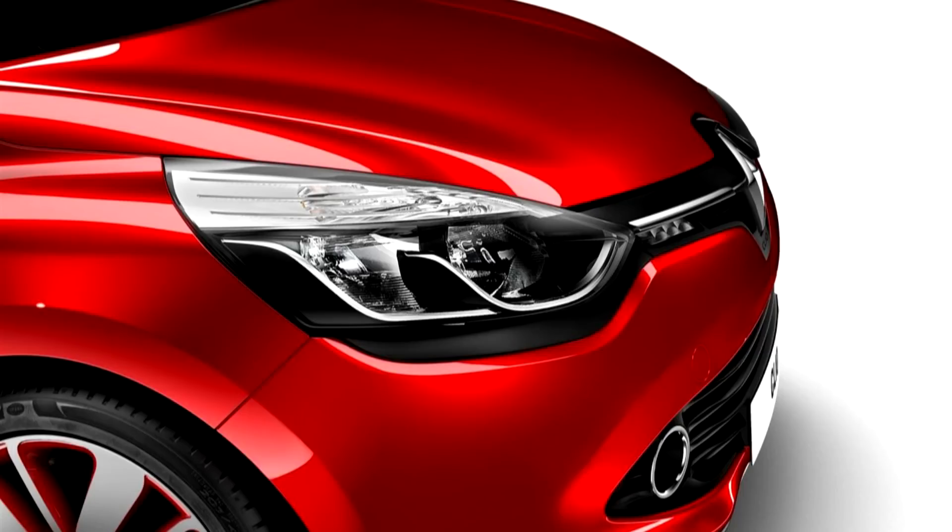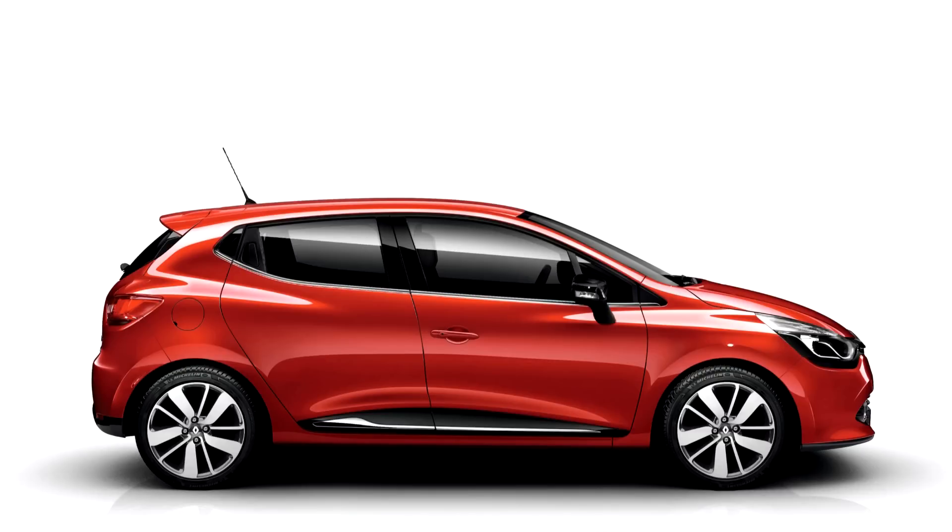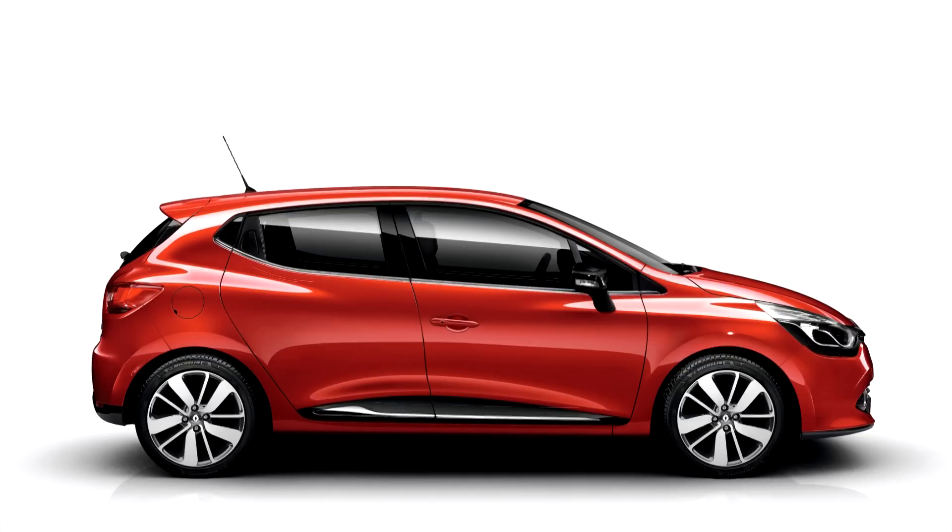This is the new Renault Clio — the Expression 1.2, the base model of the Renault Clio. All the stats are fairly low for this car. You can get a much higher and better model than this one, so bear that in mind for the following stats.